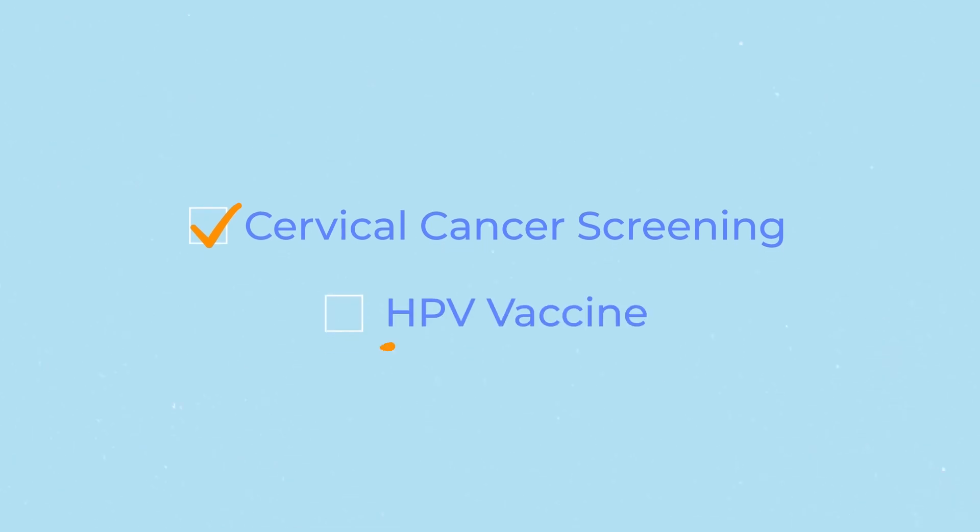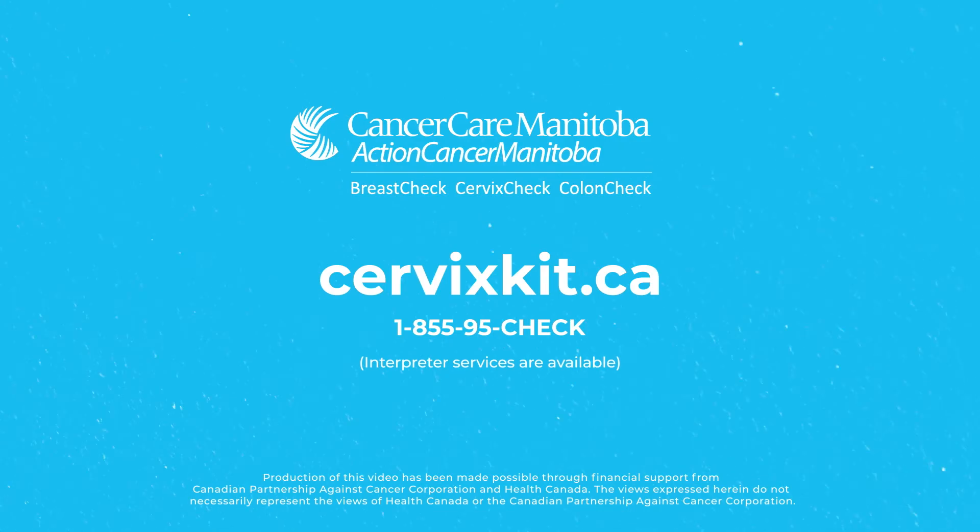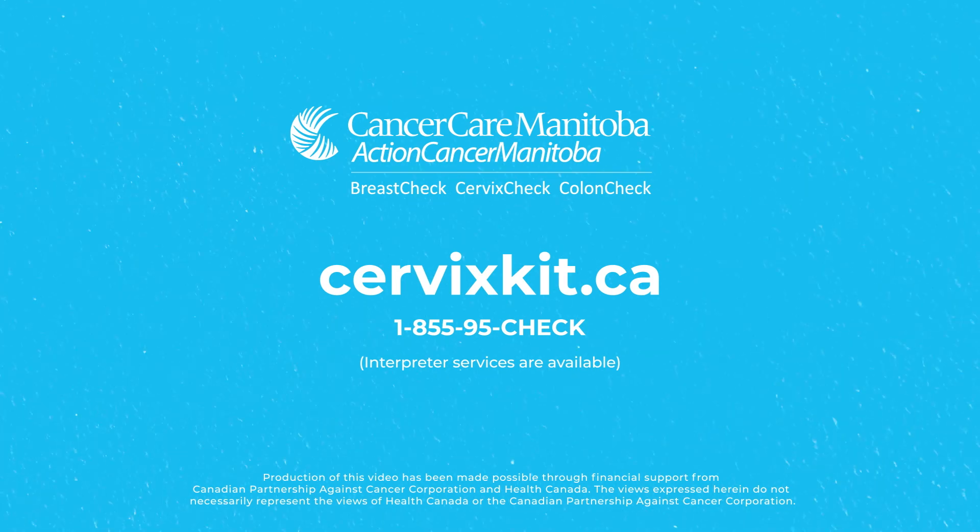Now that you've completed your screening, the next best way to prevent cervical cancer is to get vaccinated against HPV. Ask your healthcare provider if the vaccine is right for you. If you have any questions about this kit or cervical cancer screening, call Cancer Care Manitoba CervixCheck at 1-855-95-CHECK or visit cervixkit.ca.